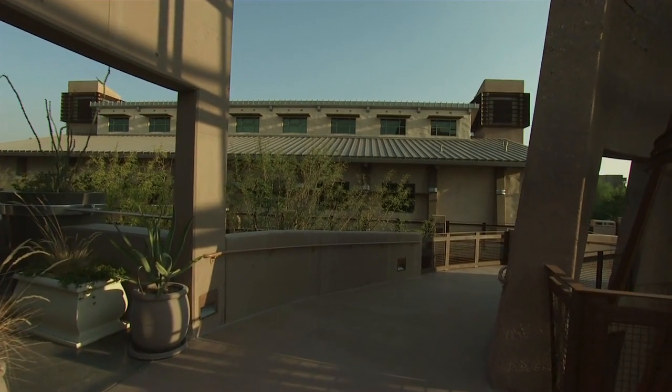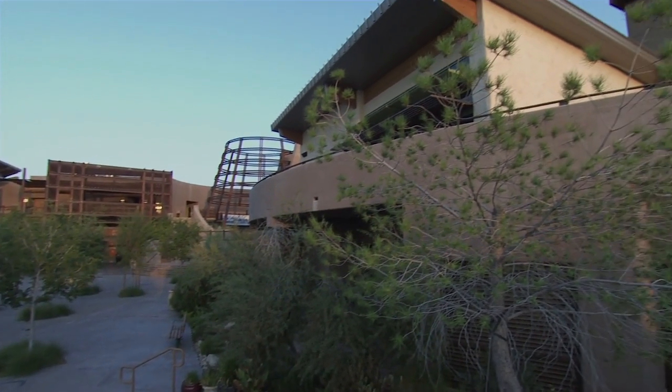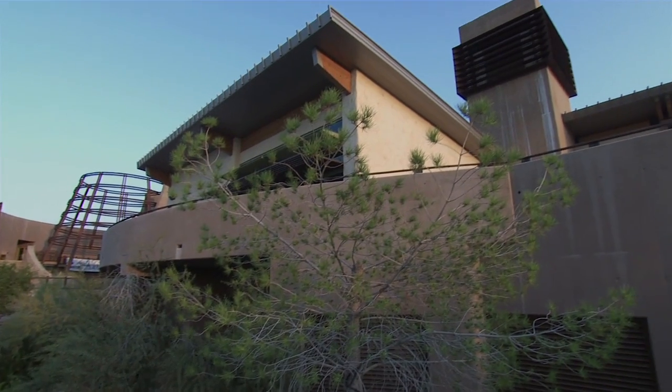The Desert Living Center shows these pieces and parts all working together as an integrated system, where landscape is fused with building architecture, which is fused with mechanical systems and daylighting.